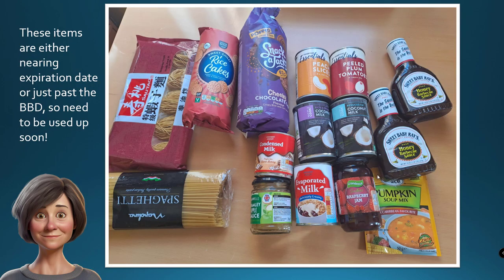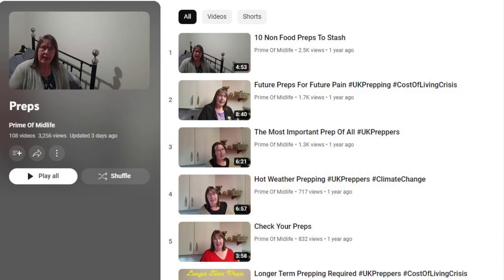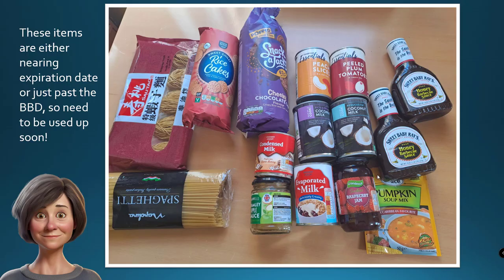Minimising waste is key to an efficient prepping pantry. Try to implement strategies such as meal planning to ensure you use items before they expire, and incorporate pantry staples into your everyday cooking to keep the rotation going. You can also explore creative storage solutions like vacuum sealing or using mason jars to extend the shelf life of certain items. YouTube has lots of fantastic people doing amazing things with their prepping pantries — check out Root of Avalon and Prime of Midlife, who do clever things like dehydrating frozen vegetables, making ghee and jams for their prep cupboards. When items are about to expire, use them up quickly rather than letting them go to waste.